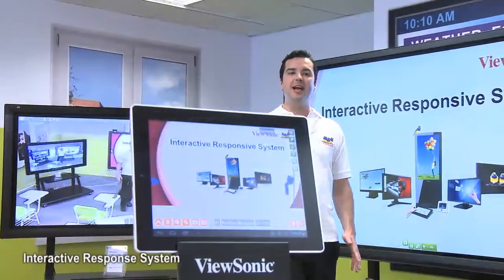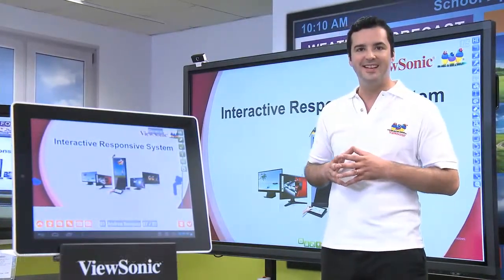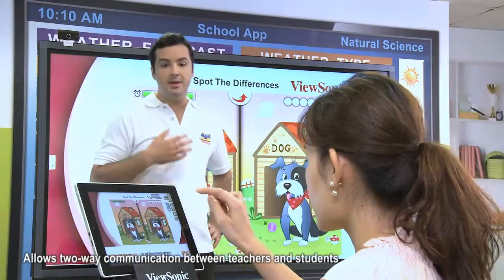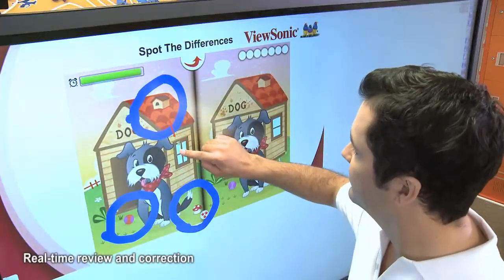To enhance real-time interactivity between teachers and students, our LearningPad features our interactive response system. It allows two-way communication between teachers and students for playing games, voting on activities and more, by using the Image Send Back function or message box.